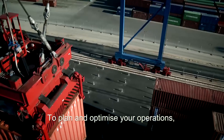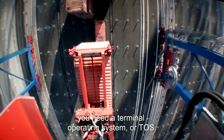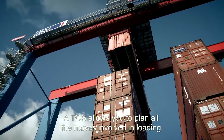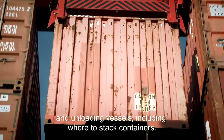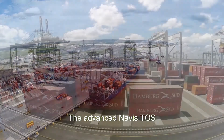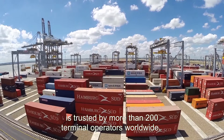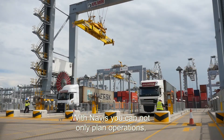Container terminals are complex environments where equipment and containers are constantly on the move. To plan and optimize your operations, you need a terminal operating system, or TOS. A TOS allows you to plan all the moves involved in loading and unloading vessels, including where to stack containers. The advanced Navis TOS is trusted by more than 200 terminal operators worldwide. With Navis, you can not only plan operations but continuously optimize them at the same time.